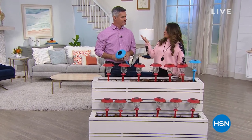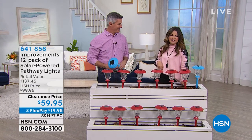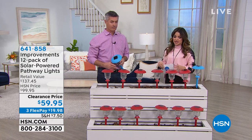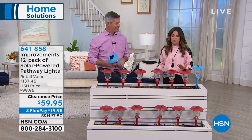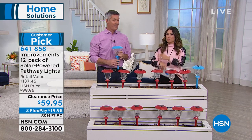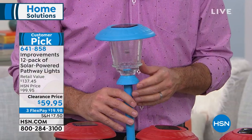Welcome back to Home Solutions. Peter Kilcullen is here to talk about home lighting. Lighting adds great ambiance and helps with safety, but it can get very expensive — you've got to hire somebody, it's a permanent fixture. That is why these solar pathway lights have been such a hit.